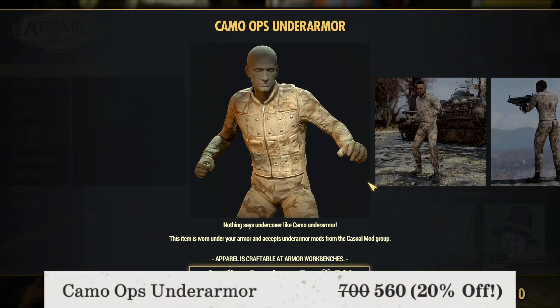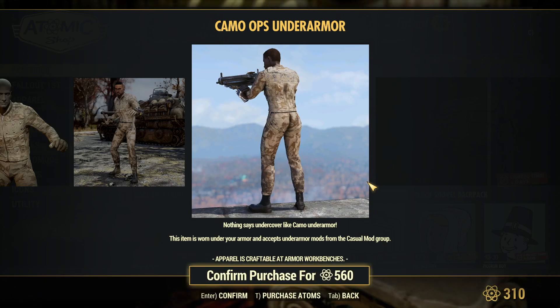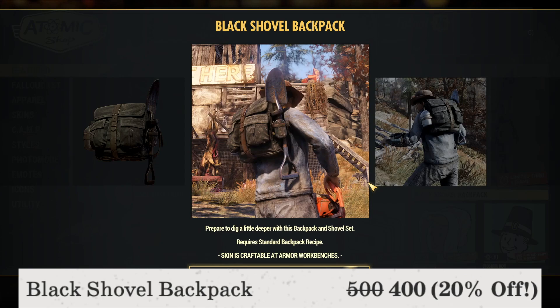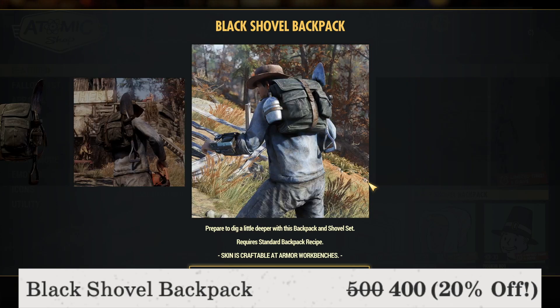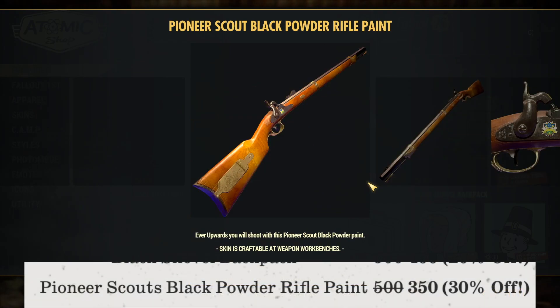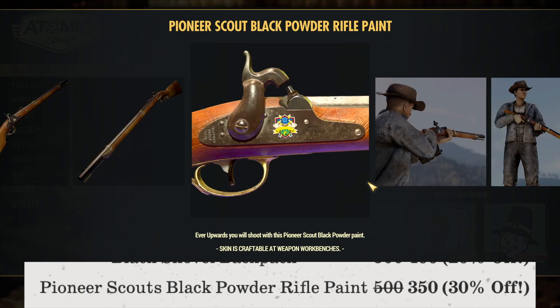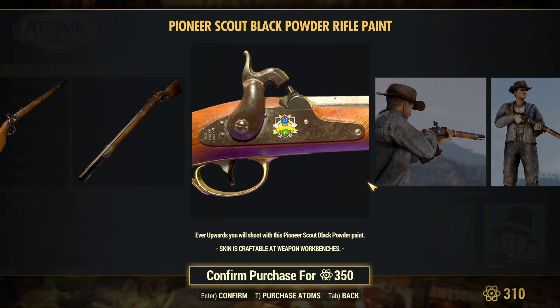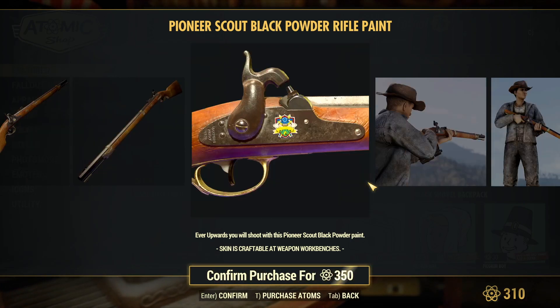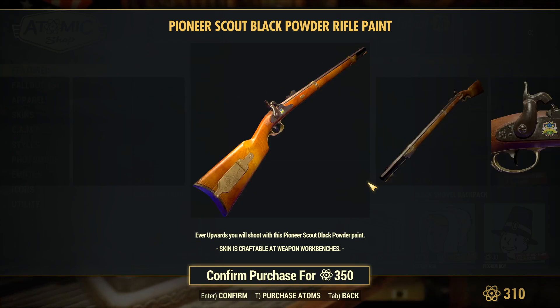The Camo Ops Under Armour paint is available for 560 atoms, 20% off. The Black Shovel Backpack is at a sale price of 400 atoms, 20% off — a pretty nice backpack. The Pioneer Scout Black Powder Rifle paint is 350 atoms, 30% off — originally 500 atoms — so if this is something you're into, I definitely suggest you pick it up.